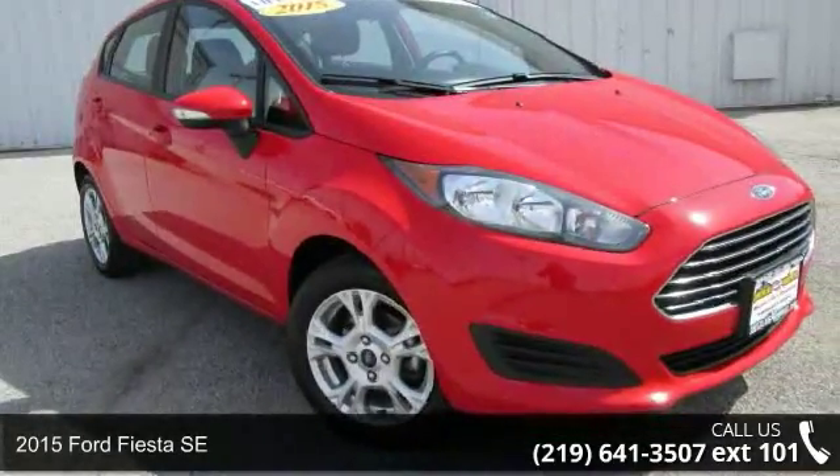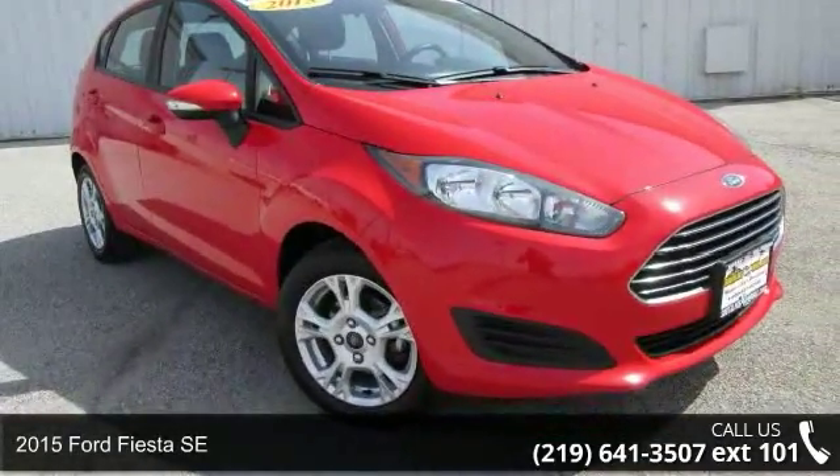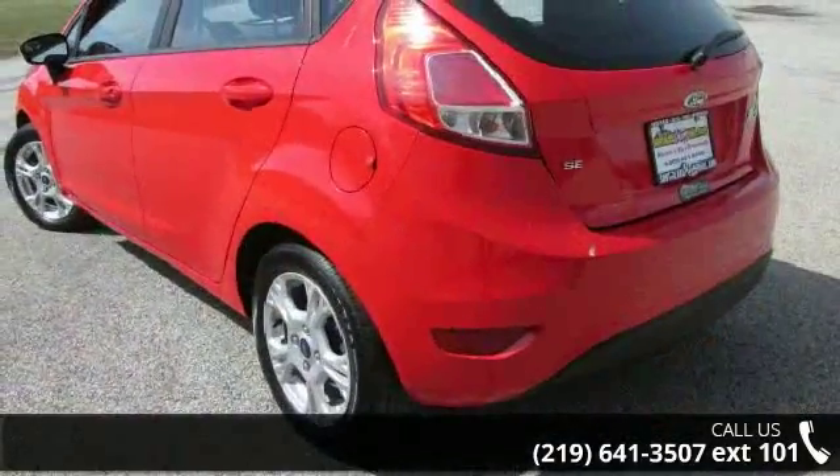Arrive in style with this 2015 Ford Fiesta SE. If you are looking for a first-rate auto, this one could be yours today.